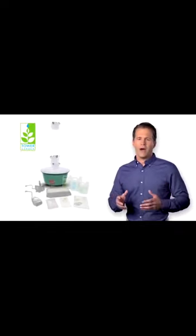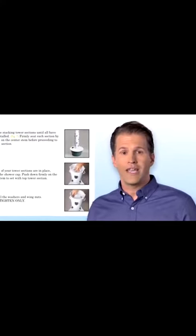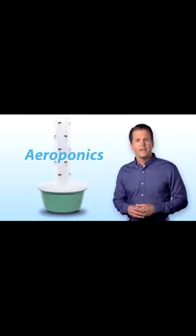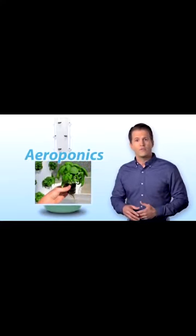Everything you need to start growing is right in the box, with none of the weeding, tilling, and ground pests you get with a regular garden. There's an online resource center to help you every step of the way. You even get to be part of a growing community of health-minded, environmentally conscious tower garden owners who share growing tips on the Tower Talk online forum. As soon as you start putting your tower garden together, you begin to understand the amazing science behind it. It grows plants using something called aeroponics — the process of growing plants in an air or mist environment without the use of soil.